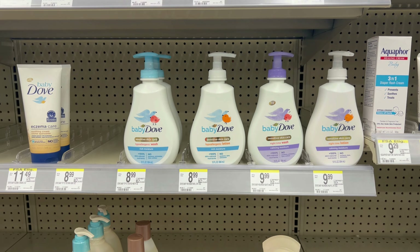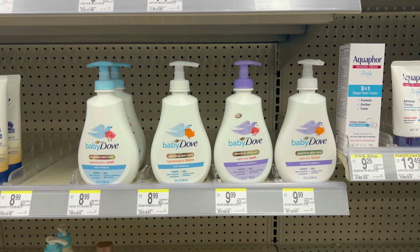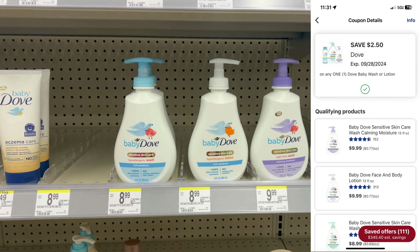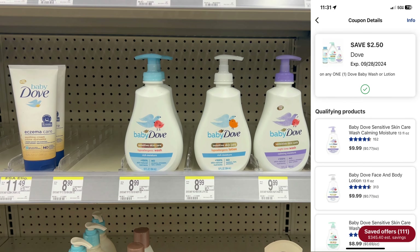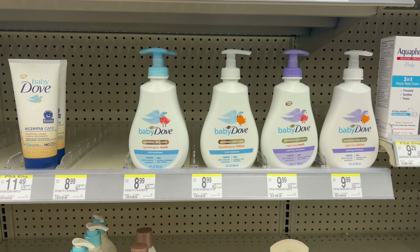If you have a baby shower coming up or need these products, Baby Dove is regularly priced this week — you can grab one for $8.99. We do have a $2.50 digital coupon. I'd recommend doing this one for curbside pickup and using the code PICKUP15 for additional savings.